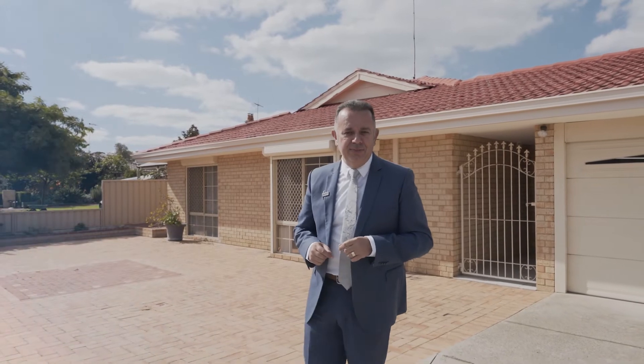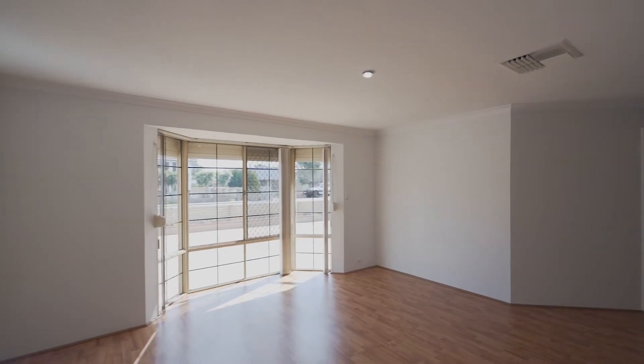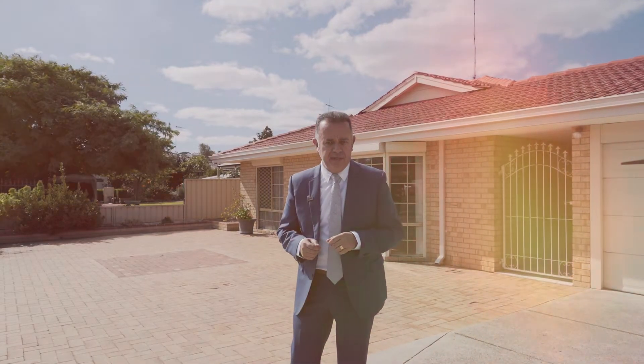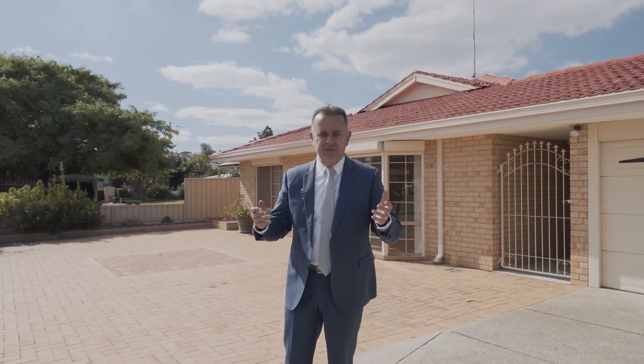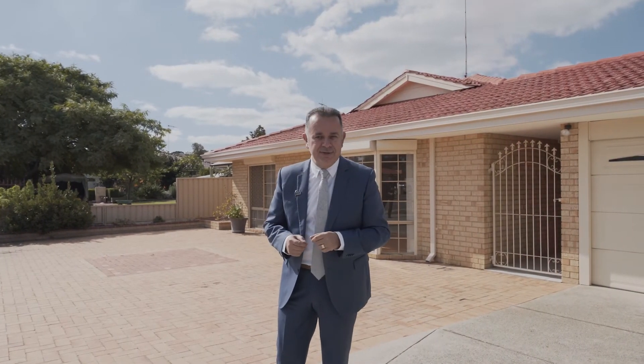And there you have it ladies and gentlemen, as you've just seen, what a beautiful property located in Lake Coogee. Four bedroom, two bathroom, beautiful open plan living areas as you've just seen, and of course that self-contained granny flat at the rear. A-frame patio, not forgetting the pizza oven, over 700 square metres. What more could you possibly want? John Lamarck here, and I hope to see you soon. Thank you.